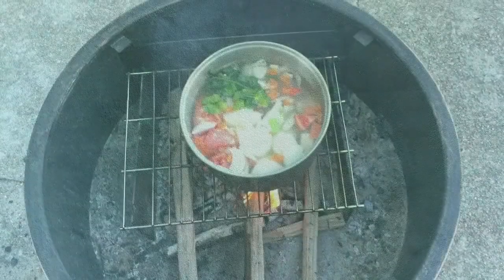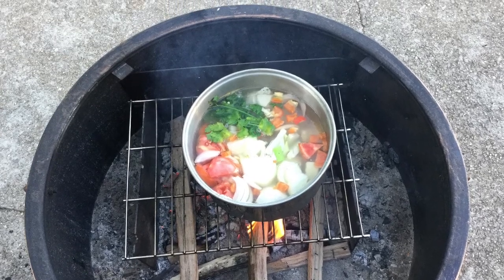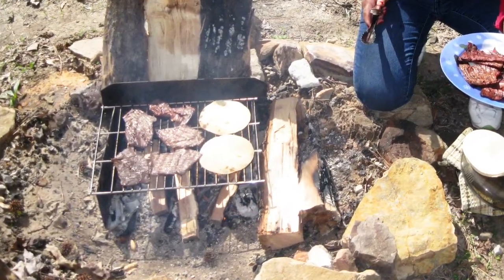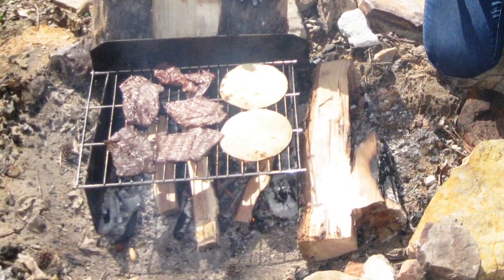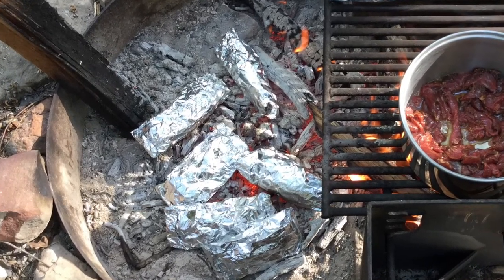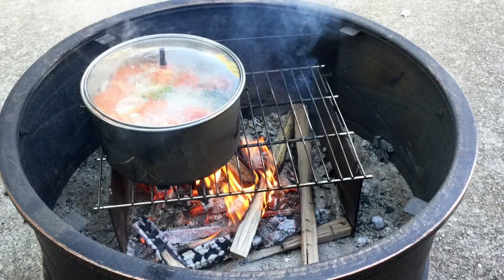The easiest meals to cook over a campfire are one-pan or one-pot meals such as mountain man breakfast, vegetable beef soup, chicken stew, and chili. You can also grill a variety of meats including steak, hamburgers, pork chops, and chicken right on the grill, and cook a variety of tin foil packet meals either on the grill or in the coals. Recipes for these and many more campfire meals can be found on the internet.